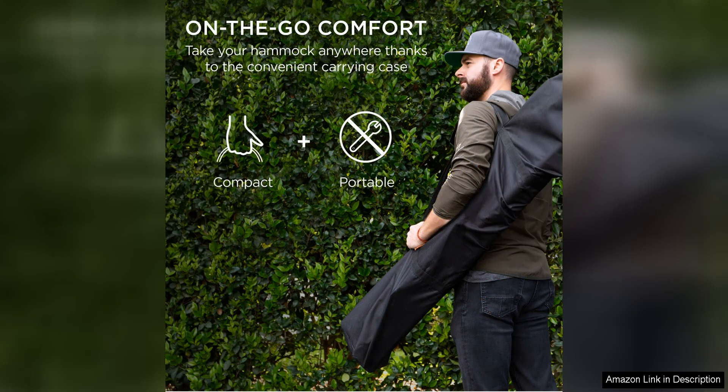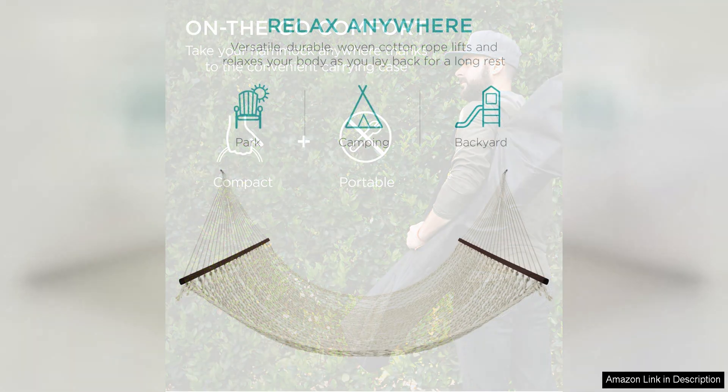One of the standout features of this hammock is its spacious design. Measuring 132 inches long and 59 inches wide, there is plenty of room to stretch out and get comfortable. The sturdy construction ensures that you can relax with peace of mind, knowing that the hammock can support your weight without any issues.